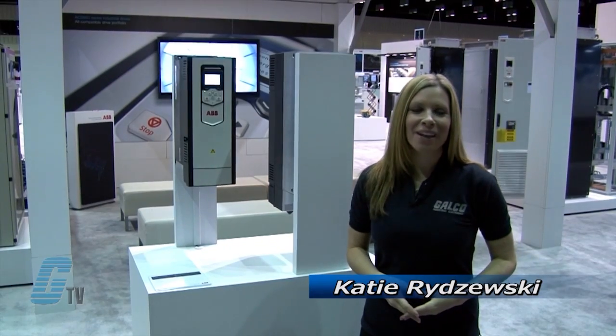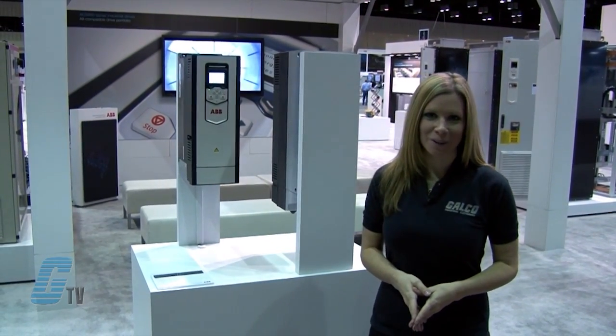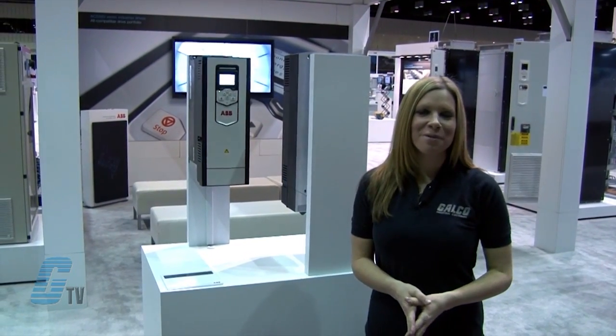Welcome to G-TV. I'm here on location at the 2013 ABB Automation and Power World in Orlando. Here at this expo, I will be showing you what's new from ABB.